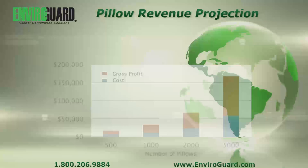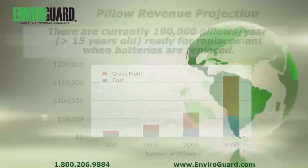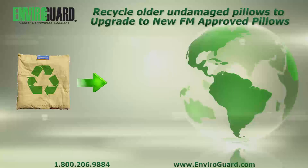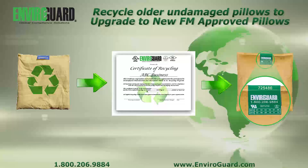A significant revenue opportunity exists if pillows are replaced during a new battery installation. Users may now take advantage of recycling credits or pro-rate adjustments from EnviroGuard to upgrade to the new UL and FM-approved pillows.